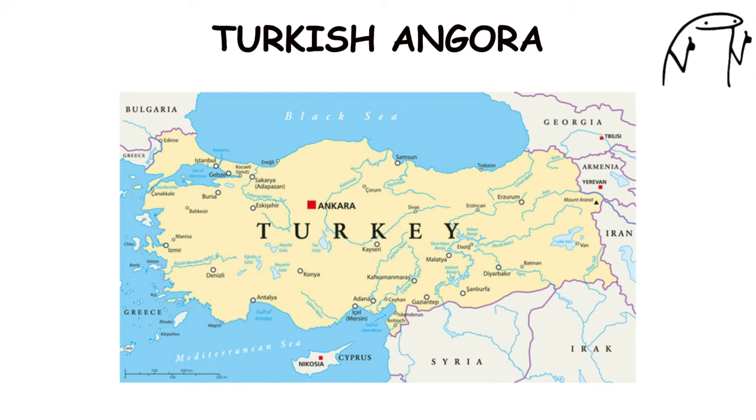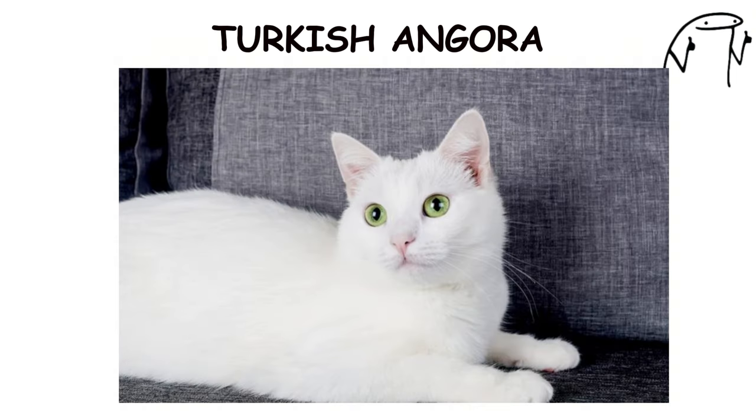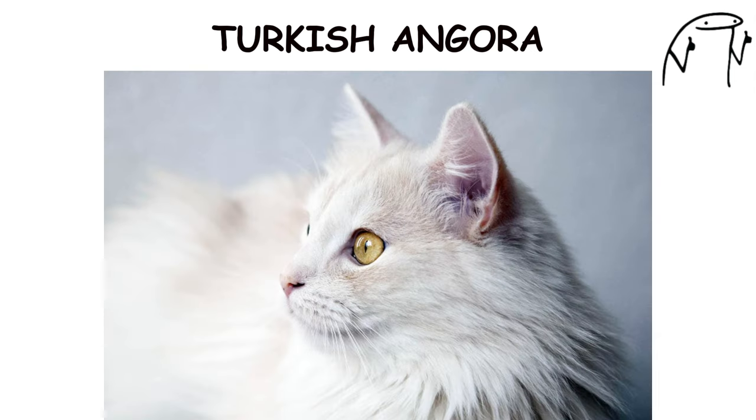Originating in Turkey, Turkish Angoras have been cherished companions for centuries, prized for their beauty and grace. They are known for their playful and mischievous nature, often enjoying interactive play and exploring their surroundings. Turkish Angoras have a warm and loving personality, forming strong bonds with their human families and seeking out attention and affection.